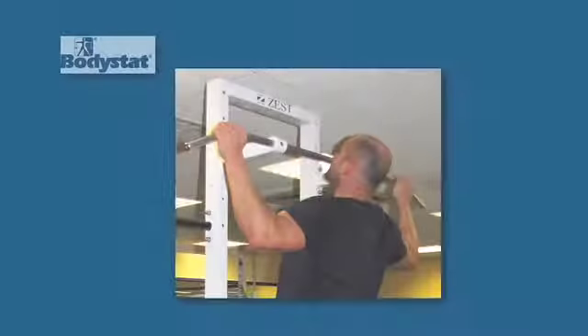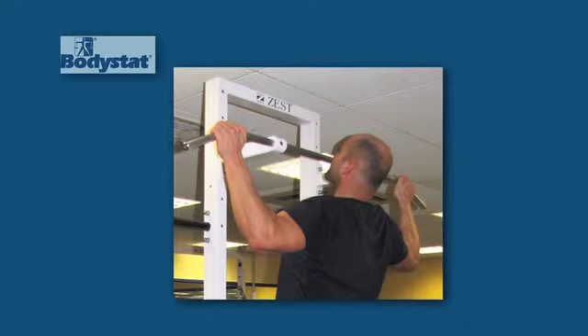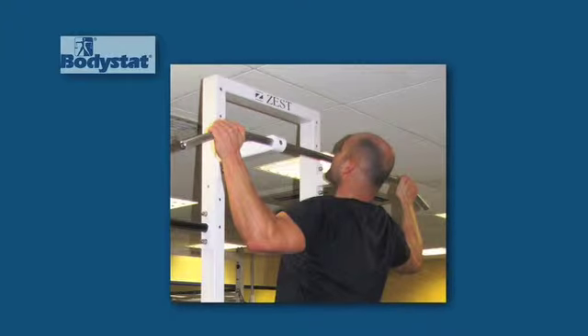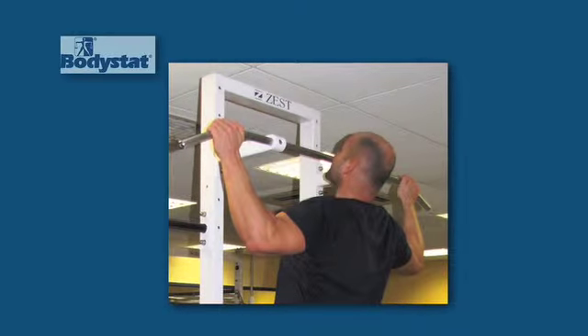Bodystat has three main devices. These measure at different frequencies which provide additional information on the health status of humans and horses. Our first device is the Bodystat 1500 unit, a single frequency unit ideal for adults. It measures the fat mass, the lean body mass and also total body water. Here we target the personal trainers, the military, fitness clubs, and pharmaceutical companies who use our devices for their clinical drug trials.